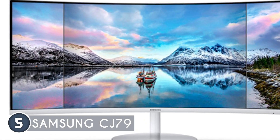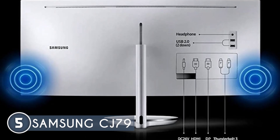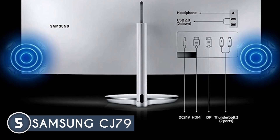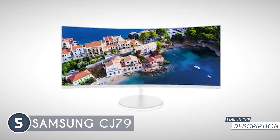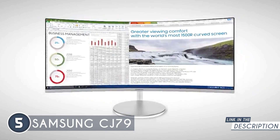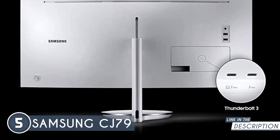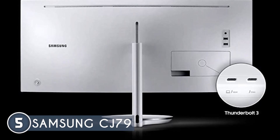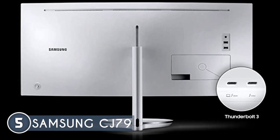Ensuring an immersive and hassle-free gaming session, the monitor boasts a cutting-edge USB-C slot with Thunderbolt 3 technology, revolutionizing connectivity. The single-cable operation simplifies your setup and enhances productivity, with the ability to handle the impressive 3440x1440 resolution at its full refresh rate. Plus, the Thunderbolt 3 connection delivers a remarkable 85 watts of power, seamlessly charging Thunderbolt 3-compatible laptops like the latest MacBook Pro.